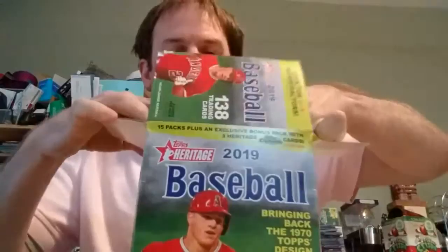So we've got these chrome cards last. There's the chrome card, we'll get to that last. Pack number one. We've got about nine cards per pack.